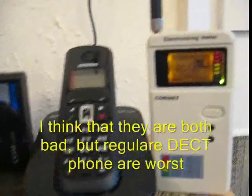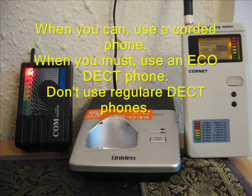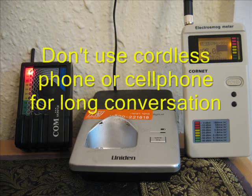I think that they are both bad, but regular DECT phones are the worst. When you can, use a corded phone. When you must, use an EcoDECT phone. Don't use regular DECT phones. Never put it next to your bedside. Don't use cordless phones or cell phones for long conversations.